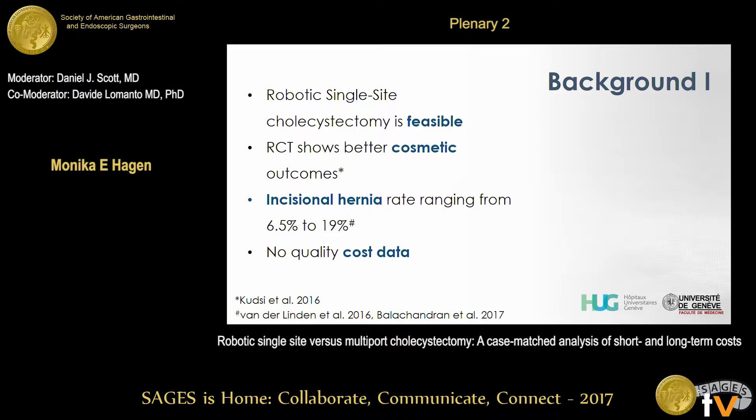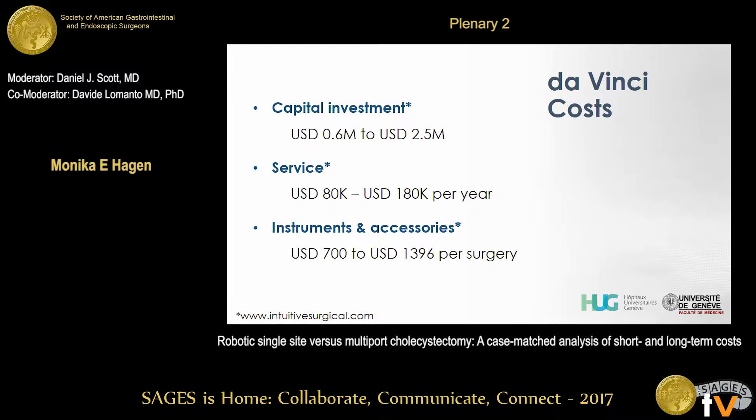Most importantly for this analysis, there is no quality cost data at this point. There is no secret that DaVinci is a heavyweight in terms of costs — capital investment, service costs, instruments, and accessories have to be considered, varying depending on caseload, the model of DaVinci, and instrument usage.